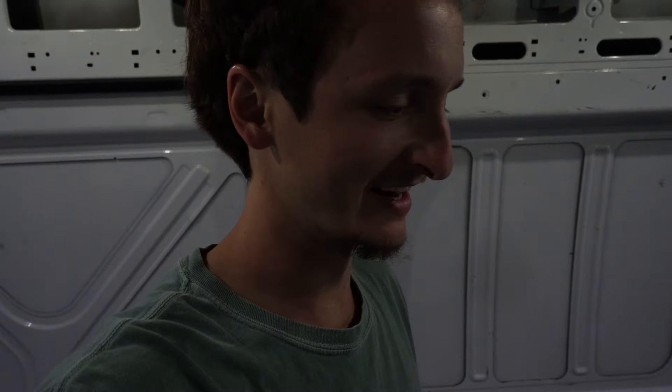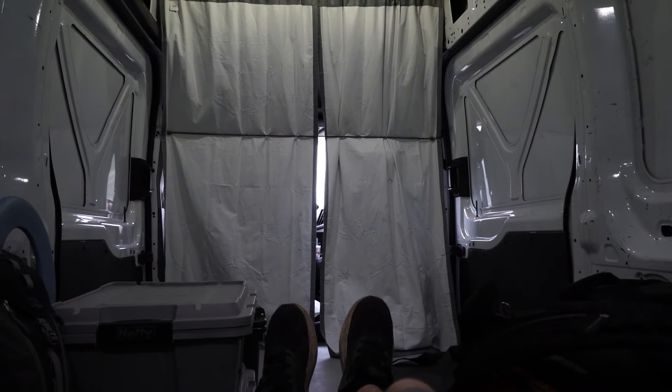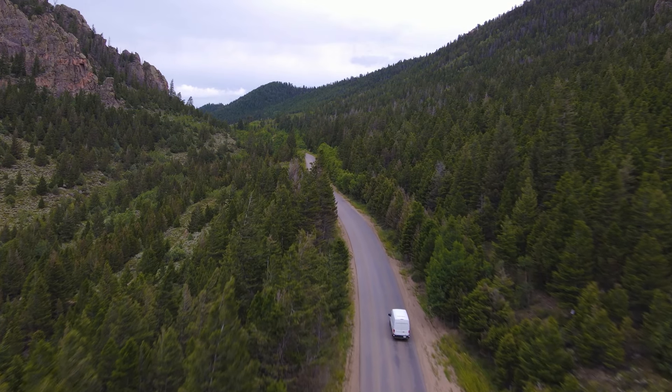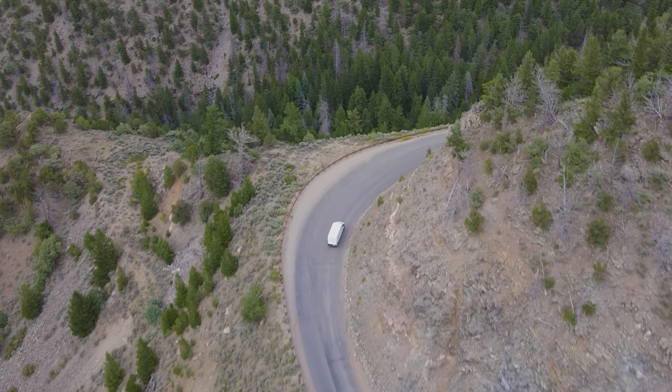I'm going to see how it would be to sleep back here while we're going down this dirt road. I could totally sleep — this is really nice. Thankfully the rain had finally let up while we made our way down the windy dirt roads.